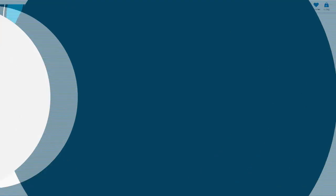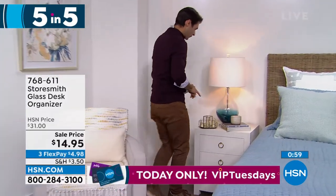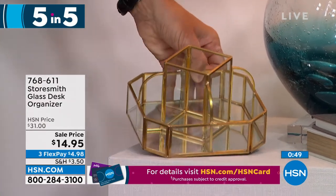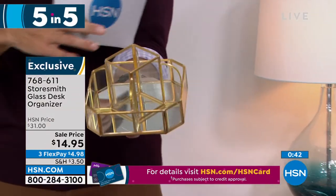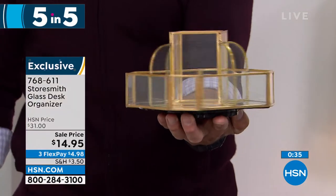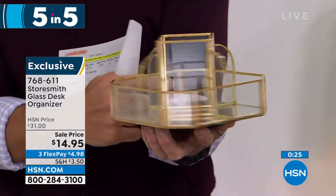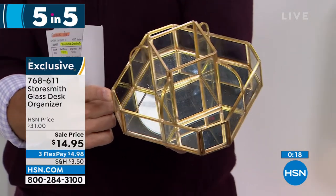That's item number one. Follow me over here — look at this little organizer. It's got a kind of gold metal lining with a mirror finish on the bottom and glass panes. Imagine this on your bedside table, on your desk, or in the bathroom — putting all your nail polishes, lotions, or oils in there. It rotates around perfectly so you can get to everything. A really beautiful look — fourteen ninety-five today, three flexible payments of four dollars and ninety-eight cents. Decorative organizing, busting clutter. We only have about a thousand of these left.